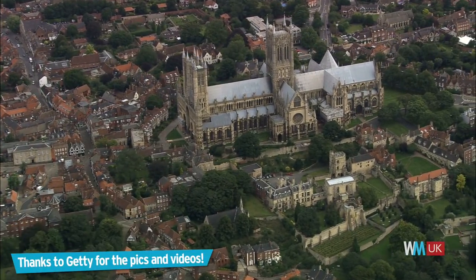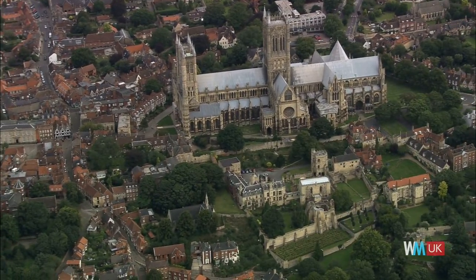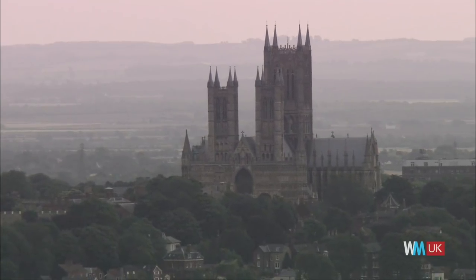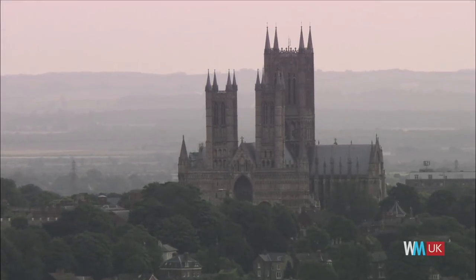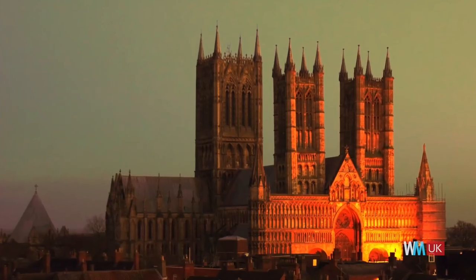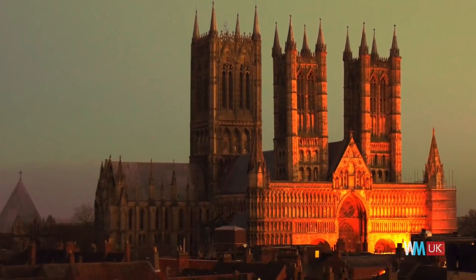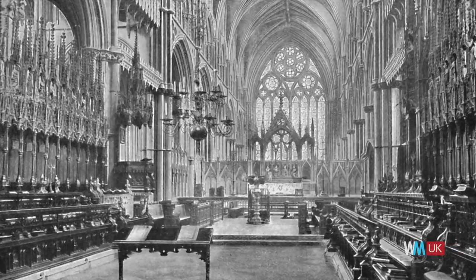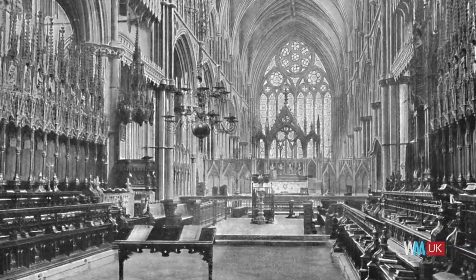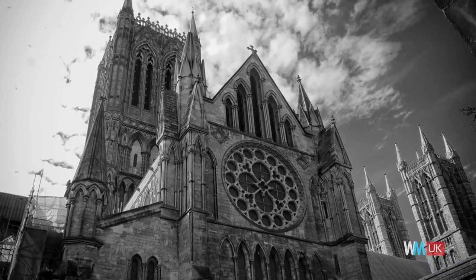The Cathedral Church of the Blessed Virgin Mary of Lincoln was once the tallest building in the world, eclipsing the Pyramid of Giza. However, that was until 1549, when the central spire toppled over. In 1185, the cathedral suffered more damage during an extremely rare earthquake. Even more dramatically, in 1255, the body of a young boy was found in a well and 18 Jews were hanged after being accused of his abduction. So, is the Lincoln Cathedral simply cursed?